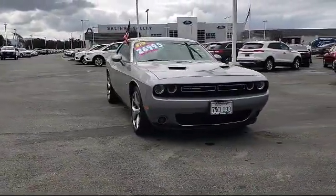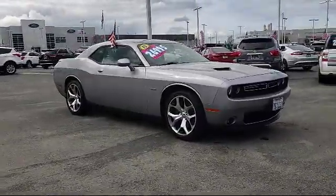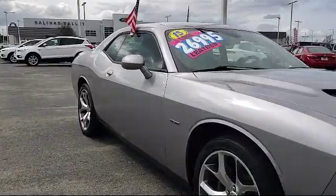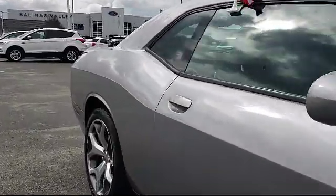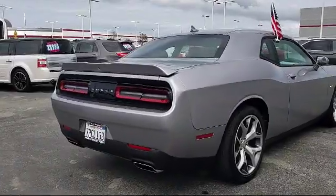It comes equipped with Rear Spoiler, Sirius XM Satellite Radio, Keyless Entry, Tire Pressure Monitoring System, Alloy Wheels, Ventilated Front Seats, Heated Front Seats, Uconnect 8.4-inch touchscreen system, AutoStick Auto Transmission, and has less than 30,000 miles on the odometer.